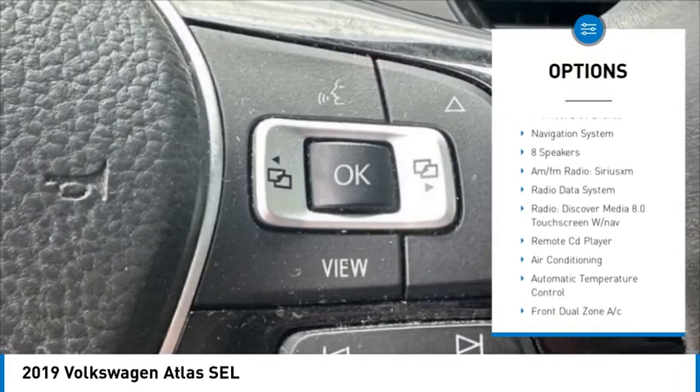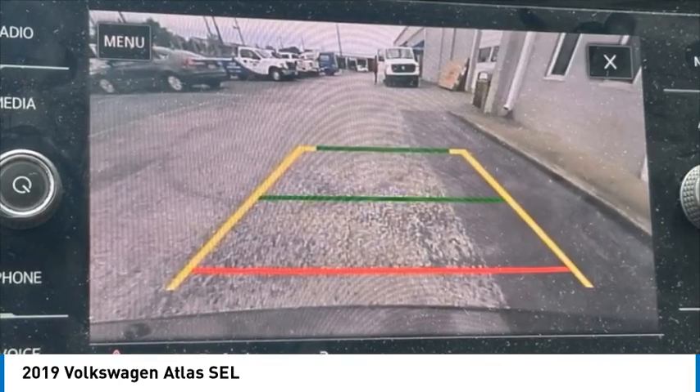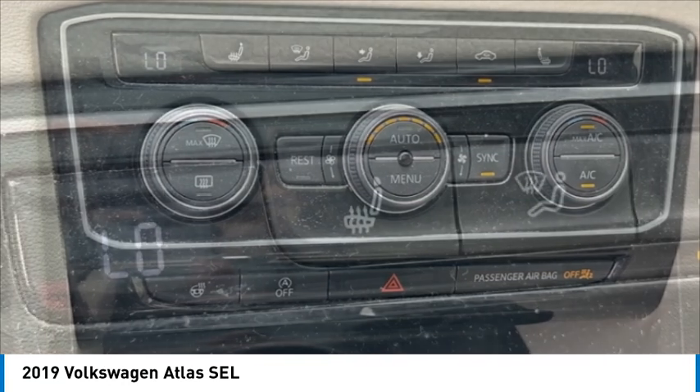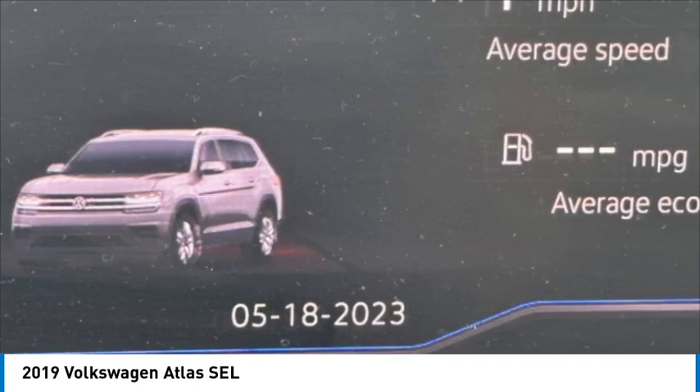Here are some of this vehicle's great options: rain sensing wipers, electronic stability control, alloy wheels, rear spoiler, power liftgate, brake assist, traction control, remote keyless entry, fog lights, and four wheel disc brakes. Take this vehicle for a spin and see why so many shoppers are now proud owners.